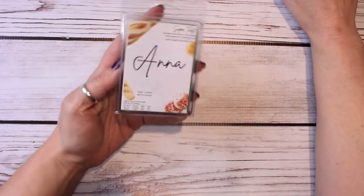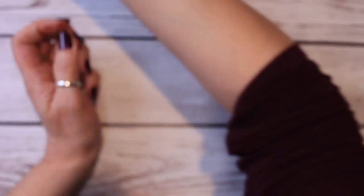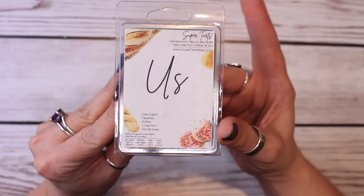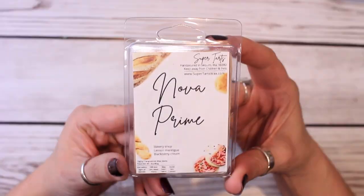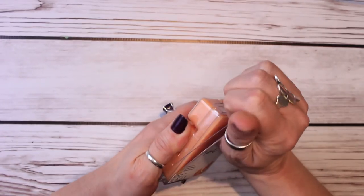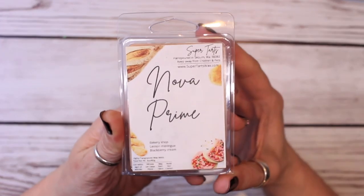And then some Super Tarts that I pulled. I remember she had a pre-order and I ordered a bunch of stuff from her pre-order that was bakery — I was like, what am I doing ordering bakery? So this is Anna: sugar cookies and marshmallow. And then I have US: cake batter, caramel, toffee, cinnamon, and vanilla bean. That cinnamon is not very strong in this — it's very, very light and this is really pretty. And then this blew me away: Bakery Shop, lemon meringue, and blackberry cream. I am kind of obsessed with this even though I've never melted it. On cold sniff it is beautiful — I cannot wait to melt this.